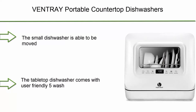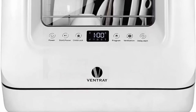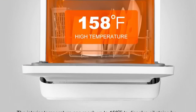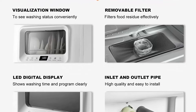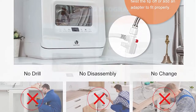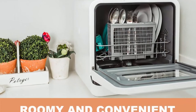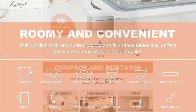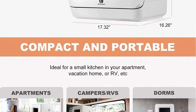Top 6: Ventre portable countertop dishwasher, mini compact dishwasher with five washing programs and air drying function for small apartments, dorms, and RVs (model DW5580). Compact and portable at 17.32 x 16.26 x 16.69 inches, 38.5 pounds, holding two place settings of tableware. Five wash cycle options: eco, daily, intense, fast wash, and glass. The 360-degree rotating lower spray arm provides powerful deep cleaning to every corner. Heats water to 158°F to quickly dissolve heavy oil stains and stubborn stains.